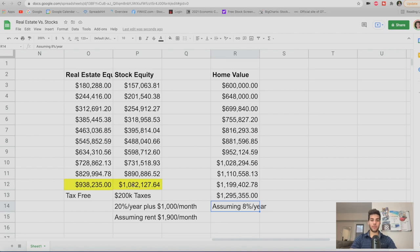Assuming 8% per year on the home value and 20% returns on stocks, the home equity totals $938,000 tax-free after 10 years — beating the $880,000 stock result after paying $200K in taxes. On average, if you bought that $600,000 home, in 10 years it's worth about $1.3 million, with equity going from $120,000 all the way up to $938,000, tax-free because you live in the home. So real estate buy and hold seems like a much better strategy in most cases.